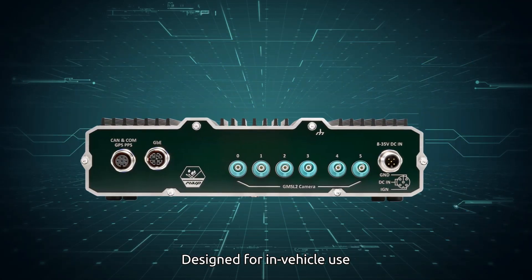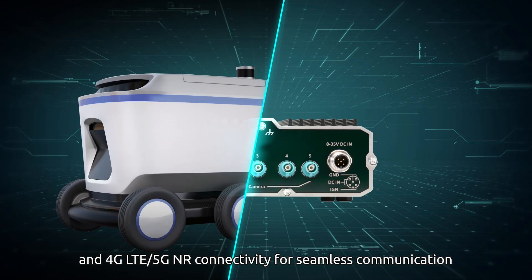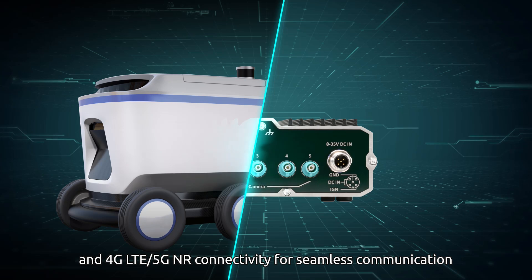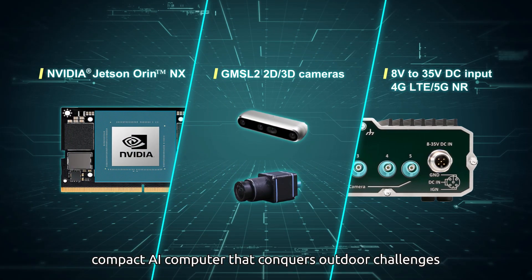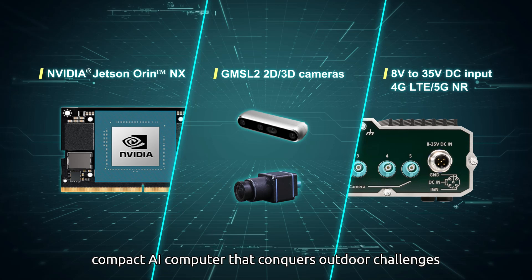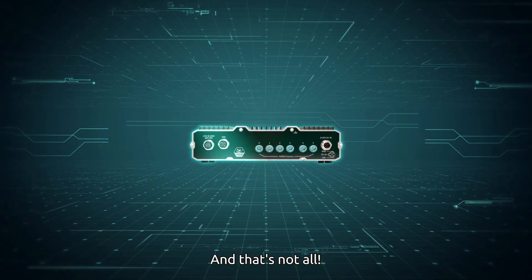Designed for in-vehicle use, the NRU Series supports 8 to 35 volt input and 4G LTE and 5G NR connectivity for seamless communication. All of these features are packed into a rugged, compact AI computer that conquers outdoor challenges, making it ideal for AMR applications.